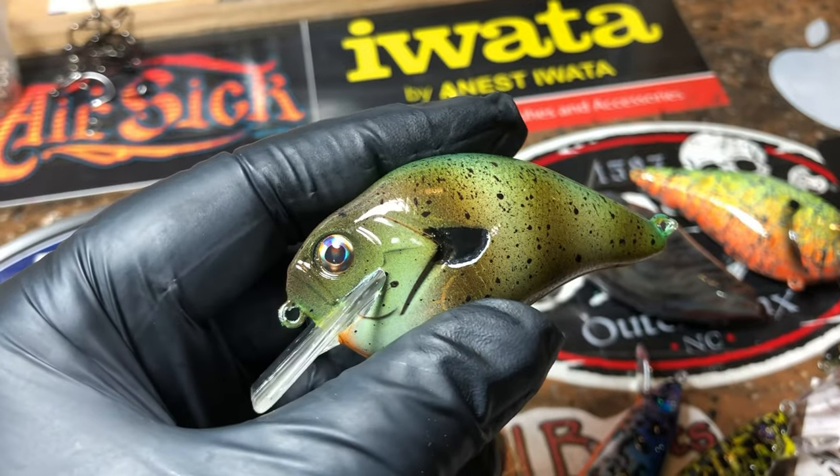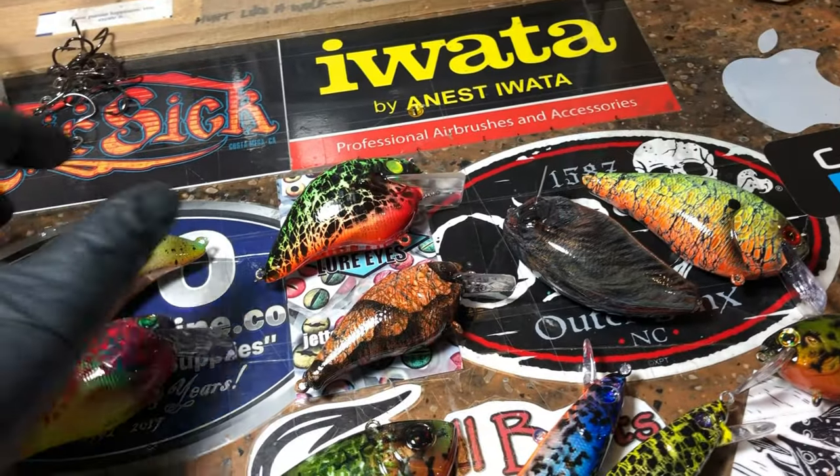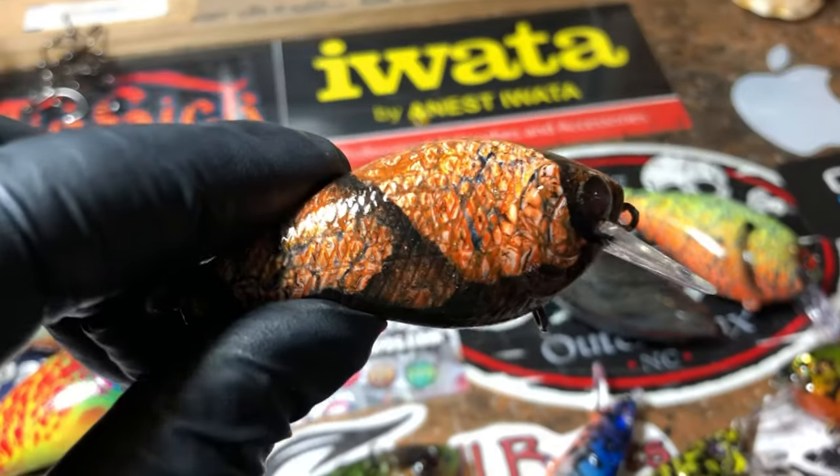And there's your Old World Gill — a really awesome pattern to spray, very effective in the water. Next up is a Copper Crawl.